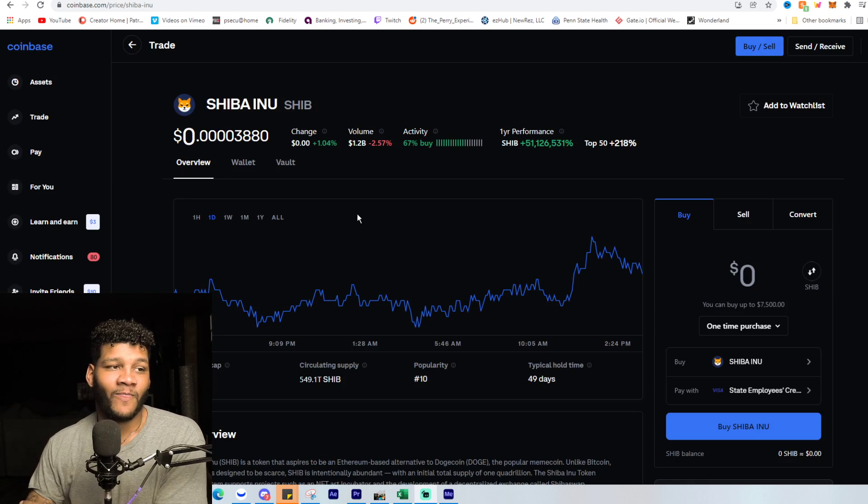If you guys want to skip to about the three-minute mark, that's where we'll get into the main information. But we are going to get into the price action first, so you don't really need to if you don't want to. Let's go ahead and check this out.